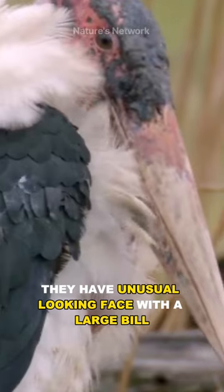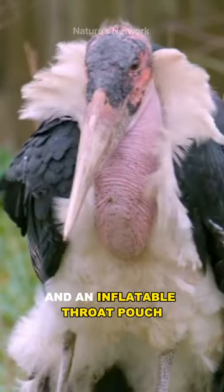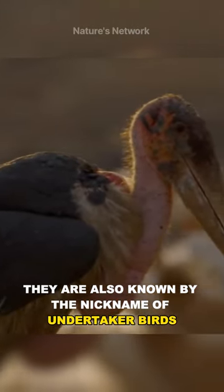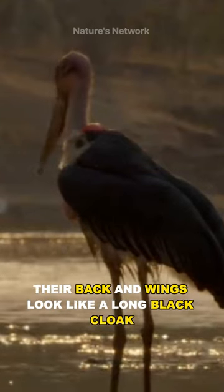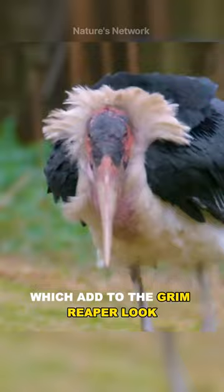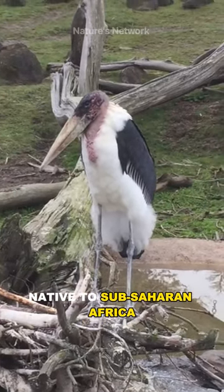They have an unusual looking face, with a large bill, a sunburnt looking bald head, and an inflatable throat pouch. They are also known by the nickname of undertaker birds because when seen from behind, their back and wings look like a long black cloak, which adds to the grim reaper look. They are large birds and a stork family native to sub-Saharan Africa.